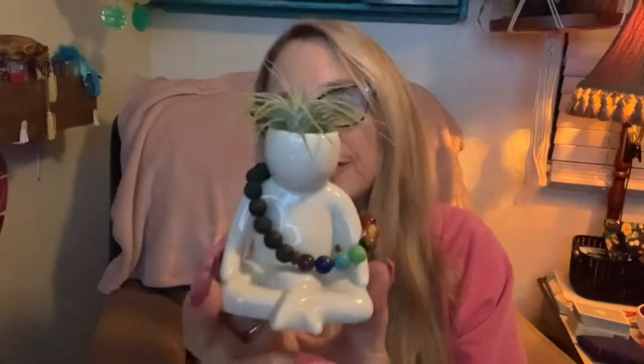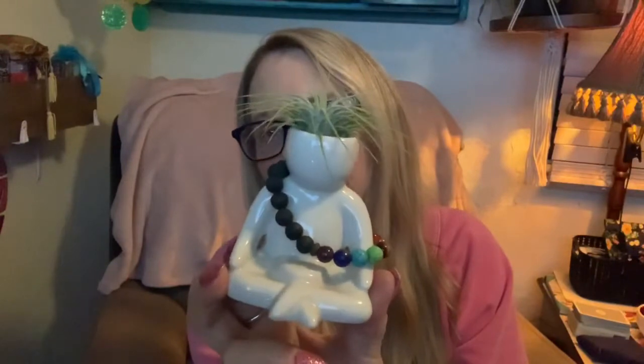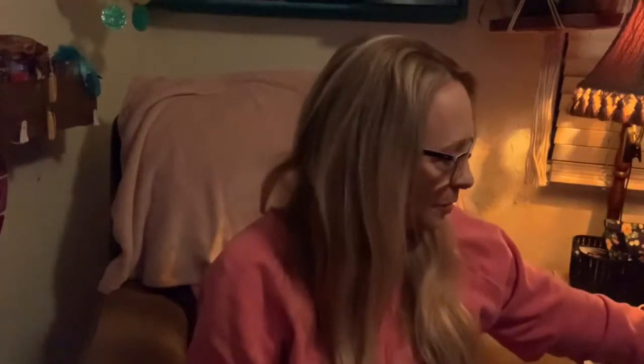I also got this cute little lava bracelet and a little planner with a meditating guy on it. I keep him up with my plants — isn't he adorable?